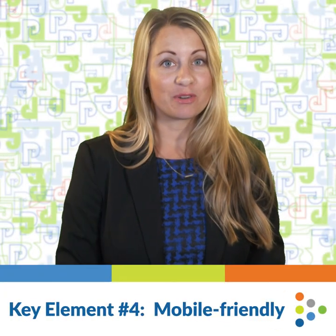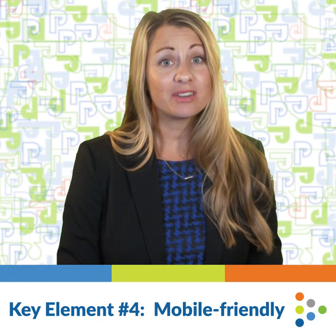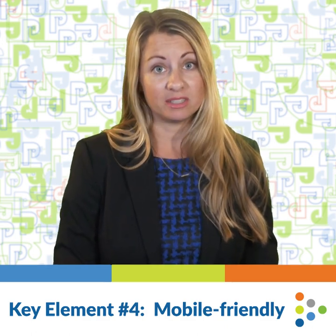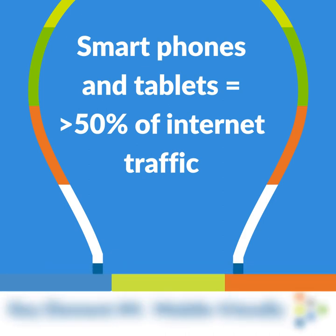Finally, key element number four is mobile-friendly. We still see some websites out there that are not responsive and are virtually unusable on mobile devices, like smartphones and tablets. But a mobile-friendly website is essential in today's cyber-centric world, where more than 50% of web traffic is mobile.